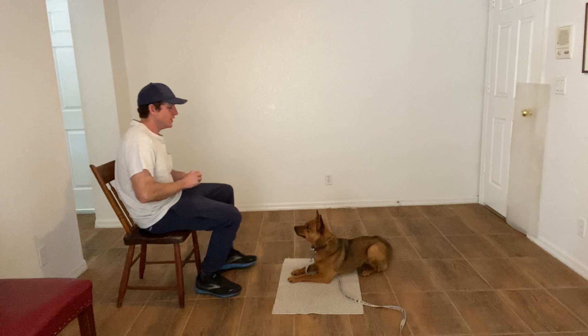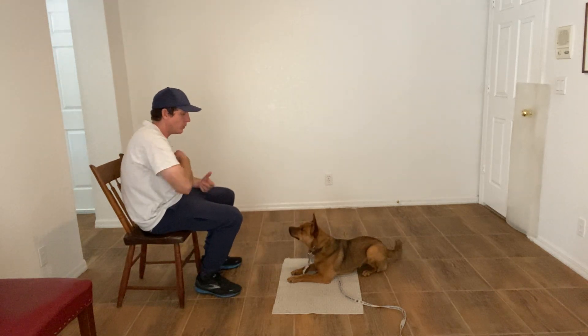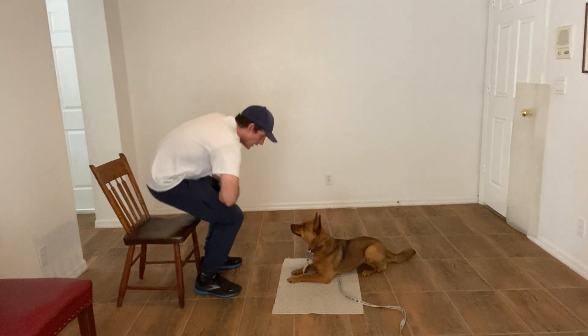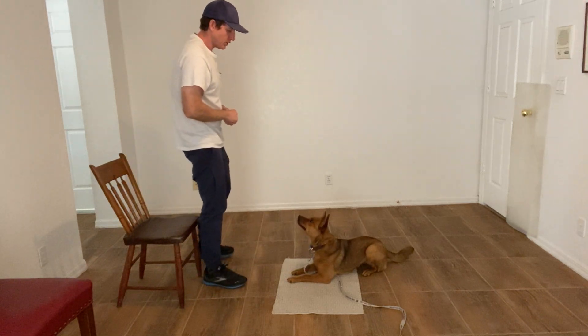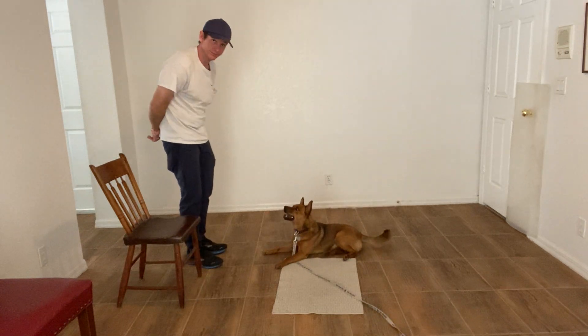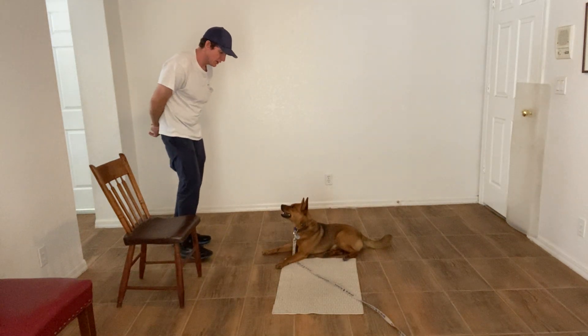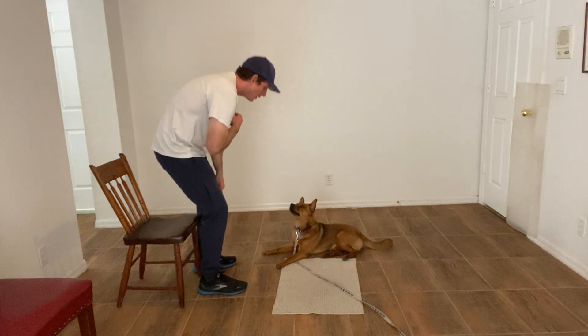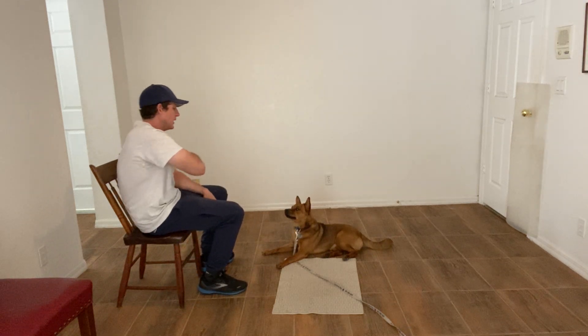So you can see that essentially what I'm doing is incorporating different aspects of the stay — by standing up, moving around — and helping her to understand that she will not get treated when she gets up. She'll only get treated when she remains in the down position.